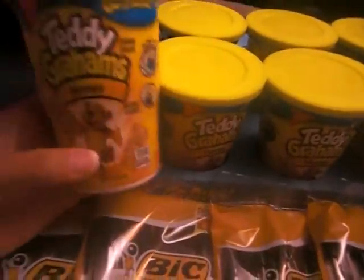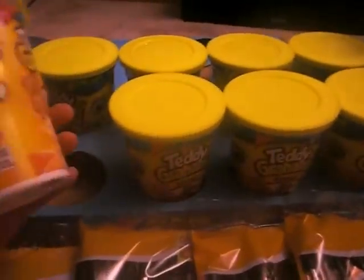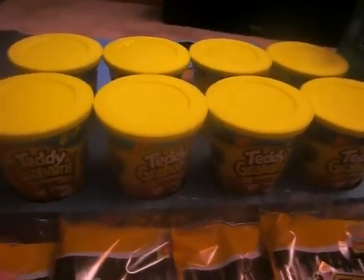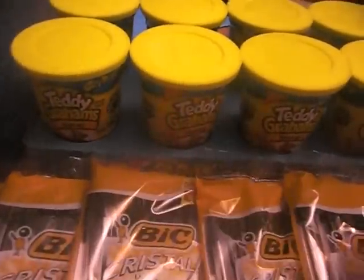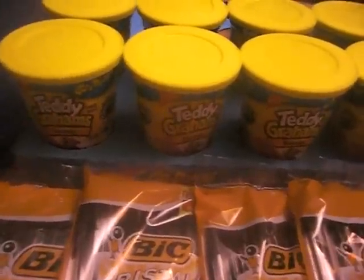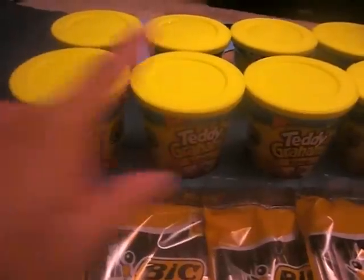The next thing is the Teddy Grahams GoPacks — these are the 3.25 ounce ones. We actually got nine of these. These go for $1 and they're in the front of the store, by the register, by the gum and the chips and stuff. You're going to use this coupon — it says buy any three, save $2. So you're going to buy three and use one $2 off coupon. That means it's $3 minus your $2 equals $1 for three of them. So it's like buy one, get two free. But you have to buy three at a time.